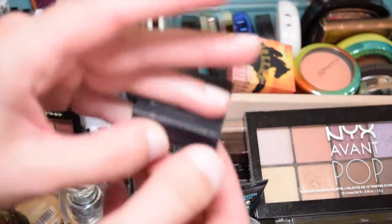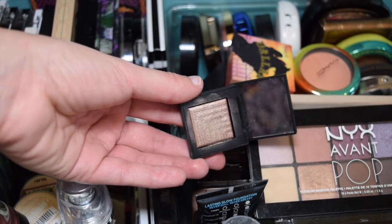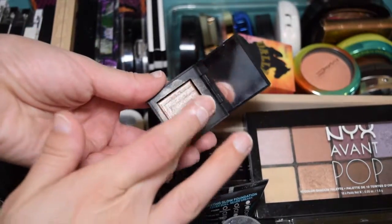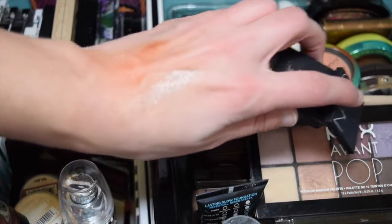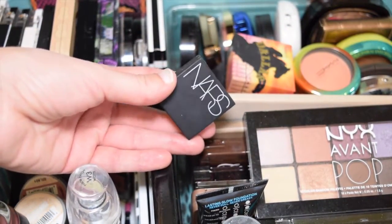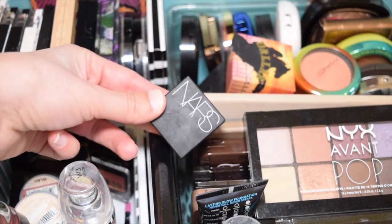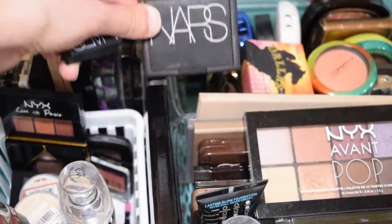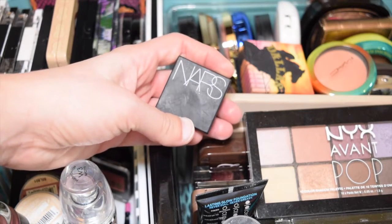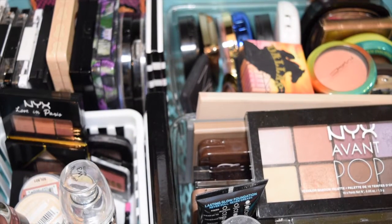Here is a NARS single eyeshadow in Himalaya. This came in the Sephora Favorites kit last year, and I was so excited to try this dual intensity formula because everyone raved about it. But to be completely honest, I'm not impressed at all - it's such a boring color, and it's dry and chalky. Part of me wants to keep it just because it's NARS and it's the only NARS product I own besides the concealer and NARS Orgasm from Sephora Favorites. But I've used it about five times and not at all in the last year, so I'll get rid of it.